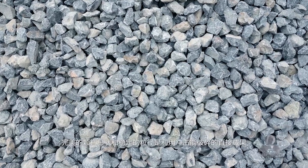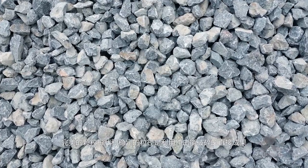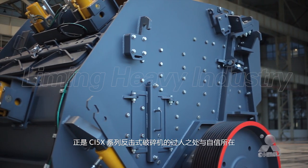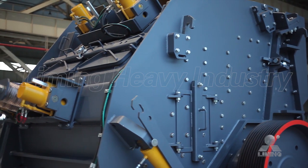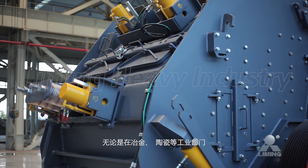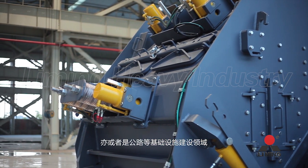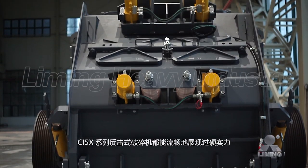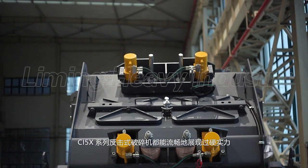Perfect shape and stable size are the direct results of being crushed by impactor force, which are also the reason for the superiority and confidence of the CI5 X-Series Impactor Crusher — no matter in metallurgical, ceramics, and other industrial sectors, or in the field of infrastructure construction such as road building. The CI5 X-Series Impactor Crusher can show excellent strength smoothly.